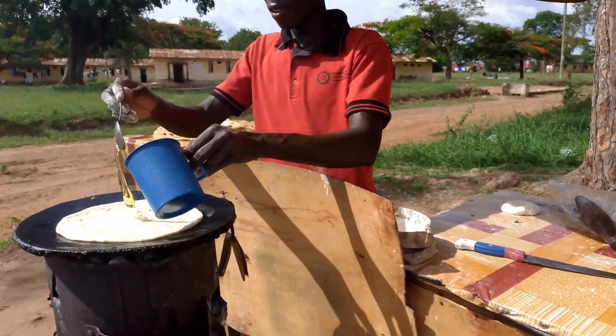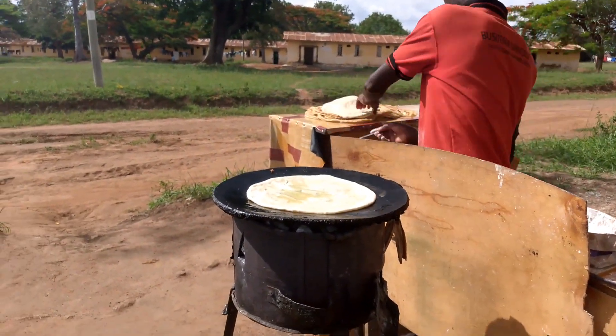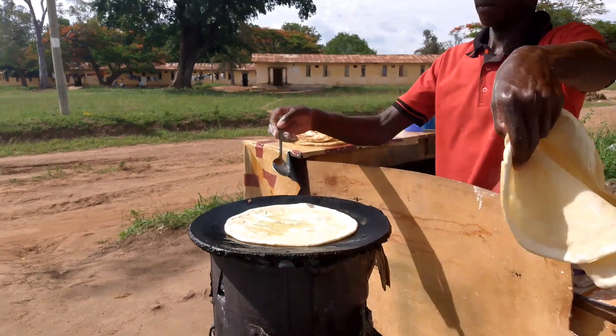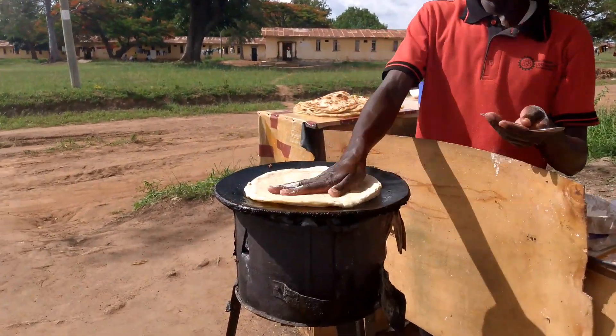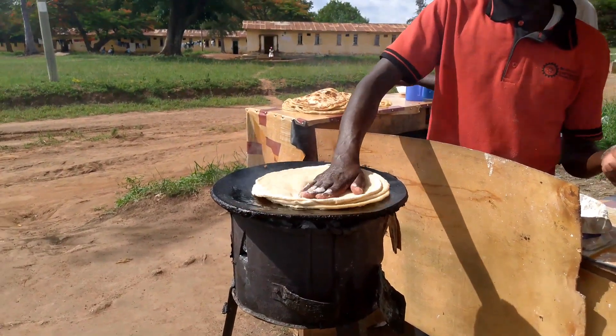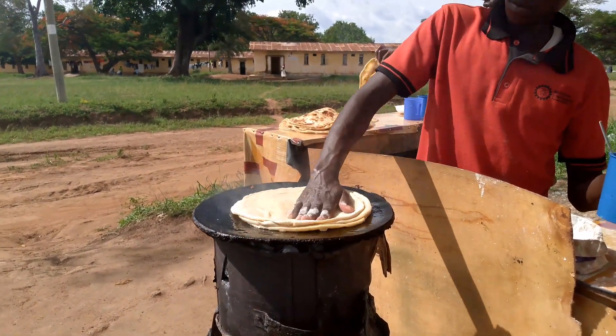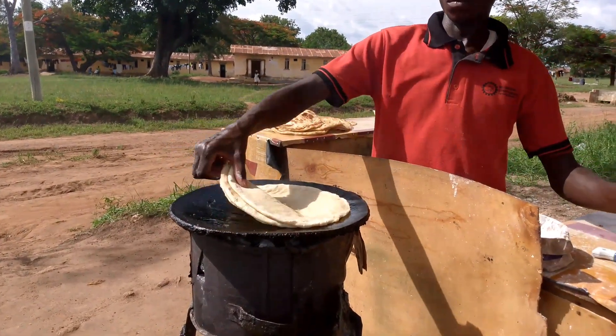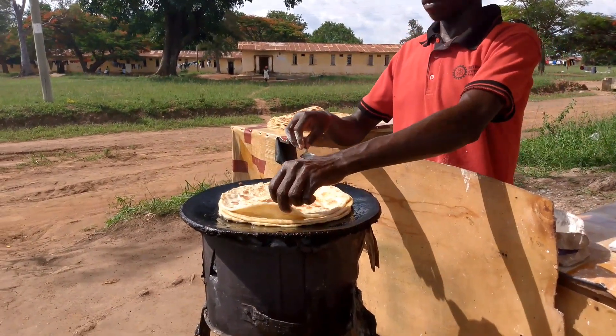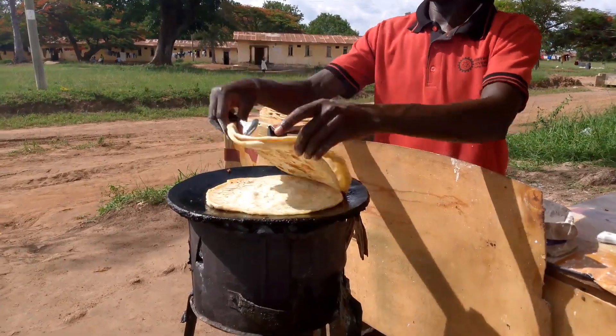Enjoy the video, subscribe, and comment. Chapati is made like this trader is doing — you put oil on your pan, then put the chapati on top. It has to change to golden brown, then you overturn it.